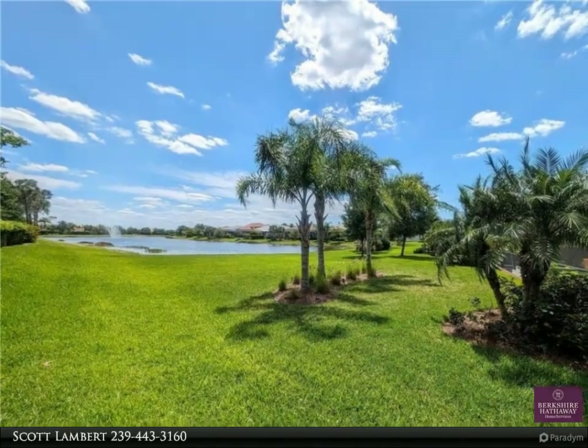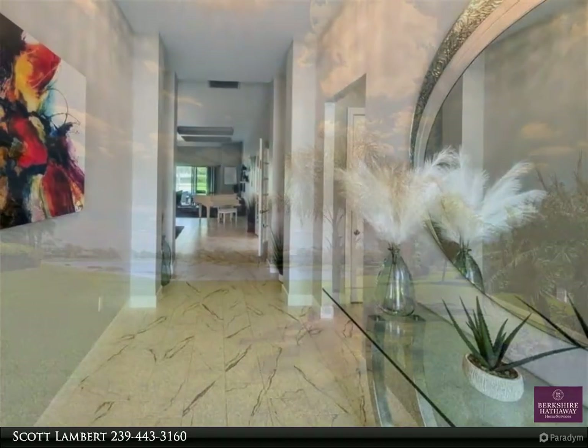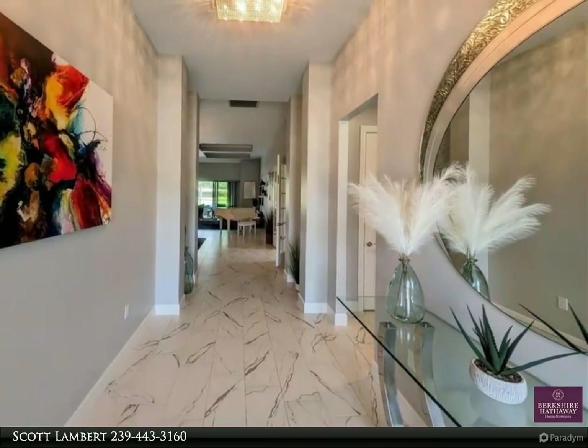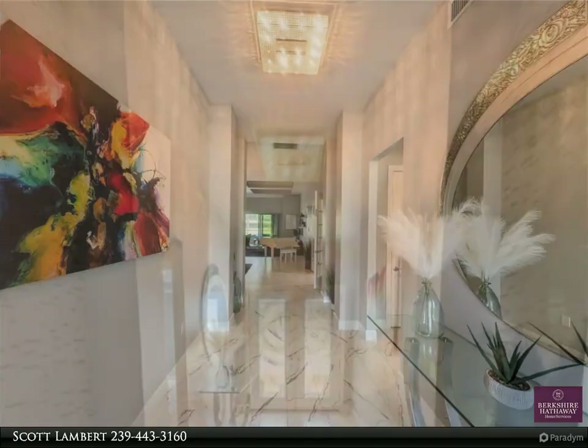Easy access to I-75 and the Southwest Florida International Airport. For more information, review the details below or contact Scott Lambert at 239-443-3160.